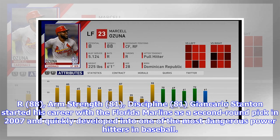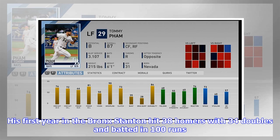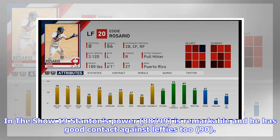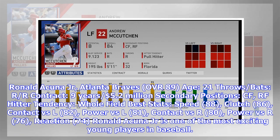Giancarlo Stanton started his career with the Florida Marlins as a second-round pick in 2007 and quickly developed into one of the most dangerous power hitters in baseball. He hit a colossal 267 home runs for the Marlins in eight years before moving to the Yankees via trade ahead of the 2018 season. His first year in the Bronx, Stanton hit 38 homers with 34 doubles and batted in 100 runs. In The Show 19, Stanton's power (88/99) is remarkable, he has good contact against lefties (90), solid fielding (75), and arm strength (81) to get a few outs.